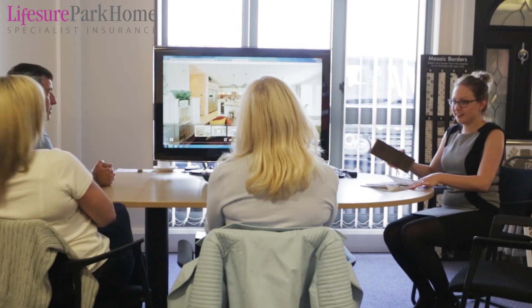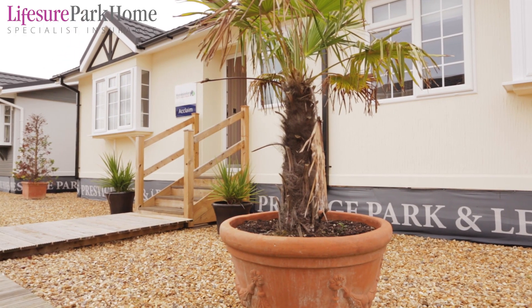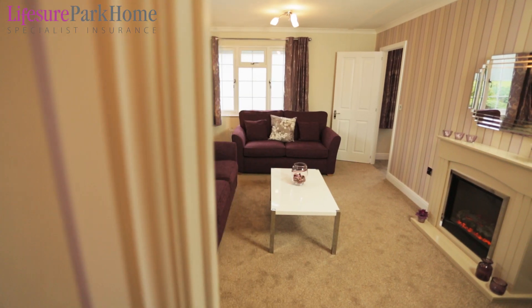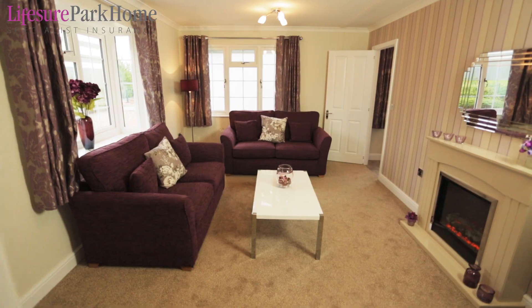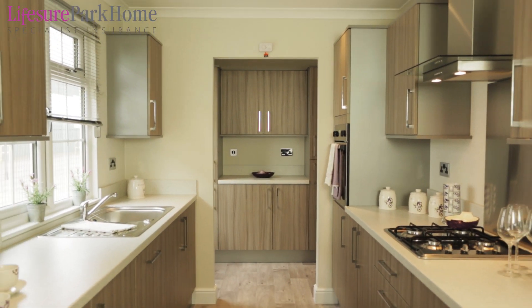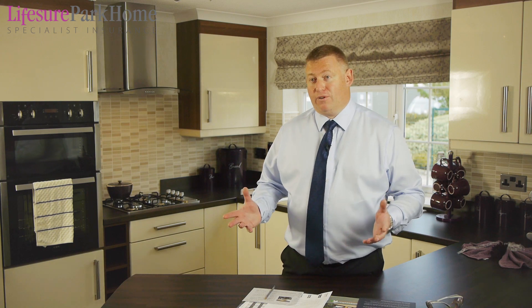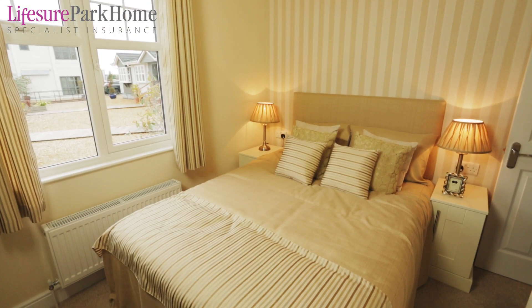Over the years HomeSeeker has developed a broad range of homes for both the residential market and the leisure market. There are lots of different layouts to choose from and lots of different sizes. Our park homes are designed to be different to static caravans because they have to meet residential standards and be capable of being people's permanent place of residence.